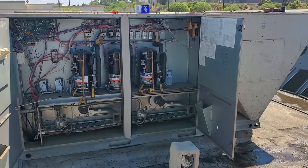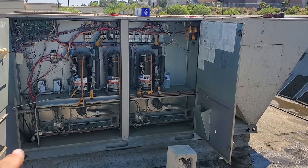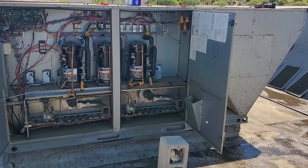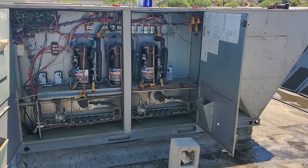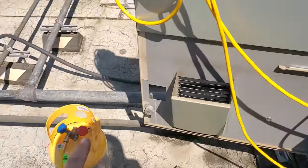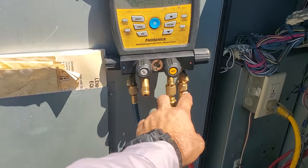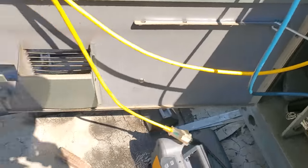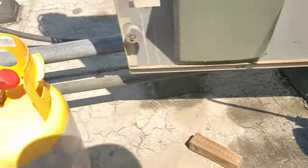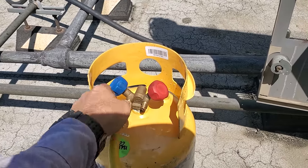We're not going to change the compressor, but we're probably going to get the first and second stage running. We'll kill the power to the first stage, recover the gas out of that one, leave the third stage running, then flip flop and change the dryers to see if we can get these things at least somewhat running. I can't stress enough how important it is to purge your gauges — I'm going to be reusing this refrigerant so we can't have it contaminated with air. I purge my gauges, open the appropriate valves, left this loose so it can purge — now it's purging and we've gotten all the air out of the lines.